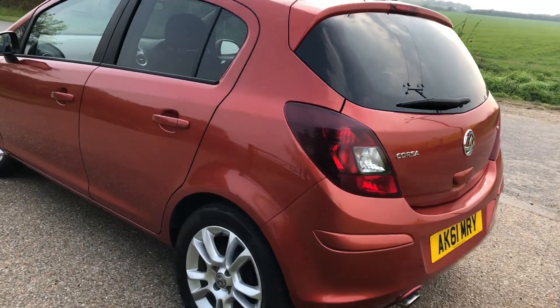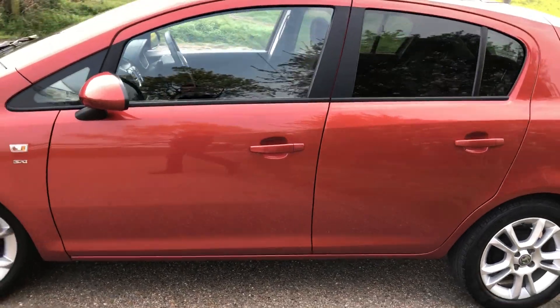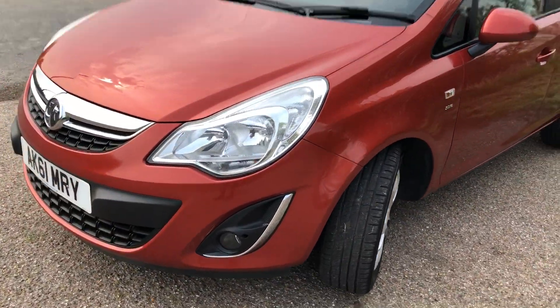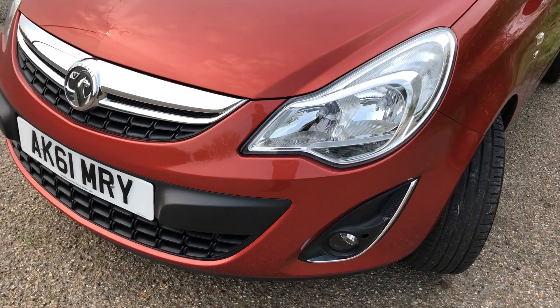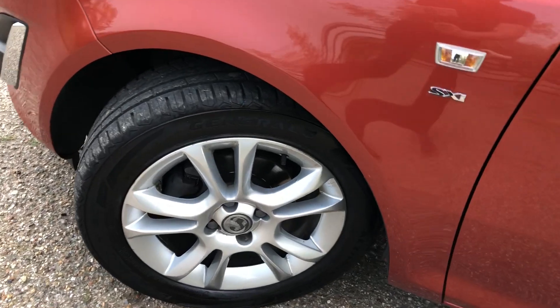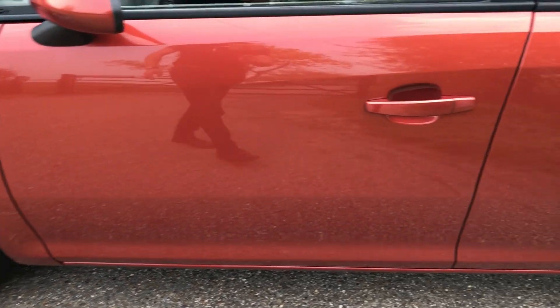Nice, clean 5-door hatchback — good spec on this one. Things like alloy wheels, front fog lights, cruise control, air conditioning, central locking, electric windows. And very, very clean with it. All good tyres, alloys all very, very good. Slight mark on one or two, but I mean slight — you have to look to find it.